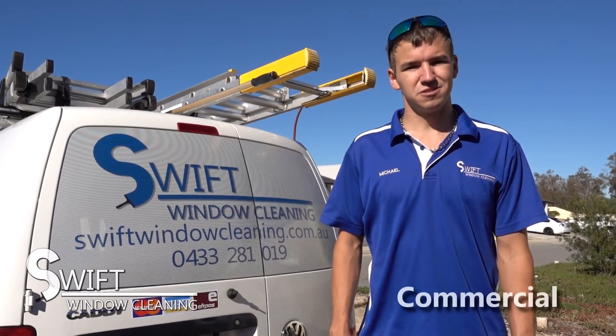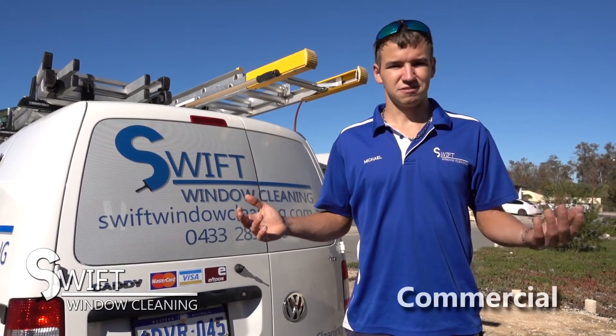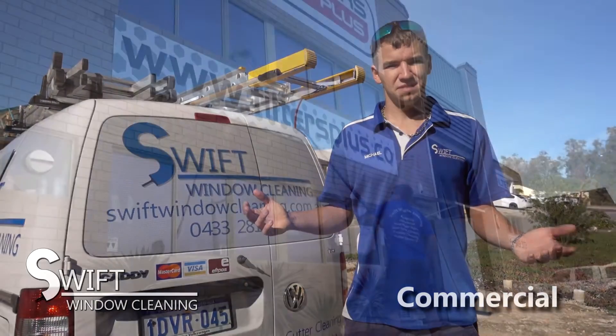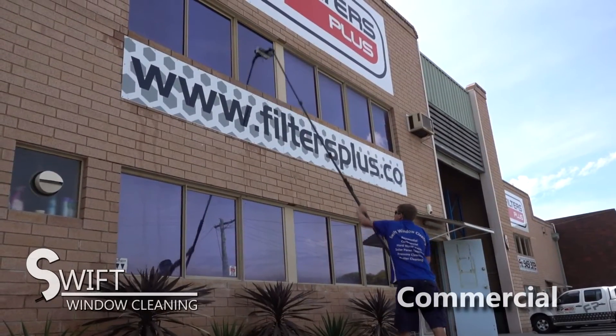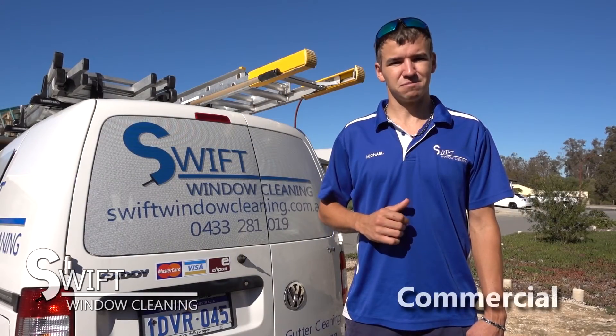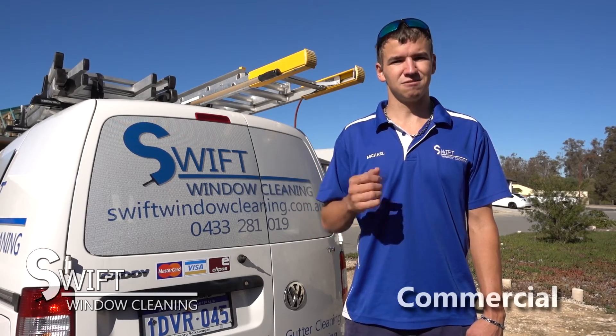We also offer commercial window cleaning services. We can clean anything from a shop front through to a multi-storey office building. Our pure water fed pole system can reach up to four storeys high. We can also provide monthly, quarterly or biannual cleans as required by your business.